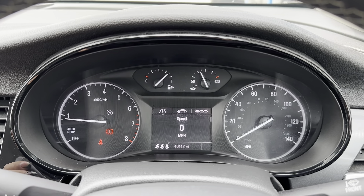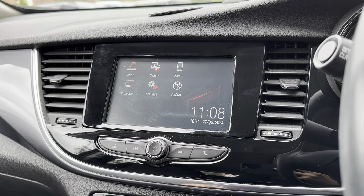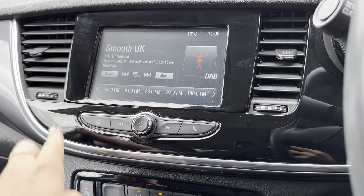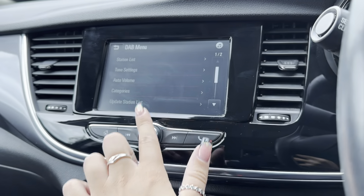Moving on to the main infotainment display — this is where all the main features of the car can be found and even controlled. One of the features included is the DAB, FM and AM radio stations, which gives you a huge range of different stations and covers every type of genre of music.